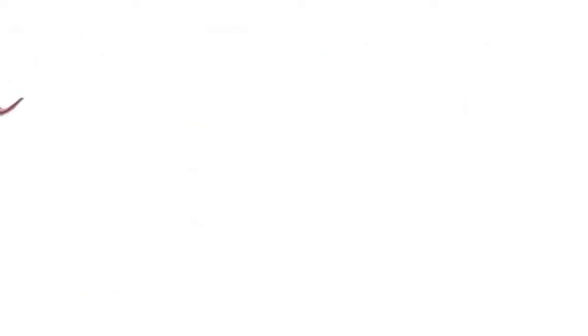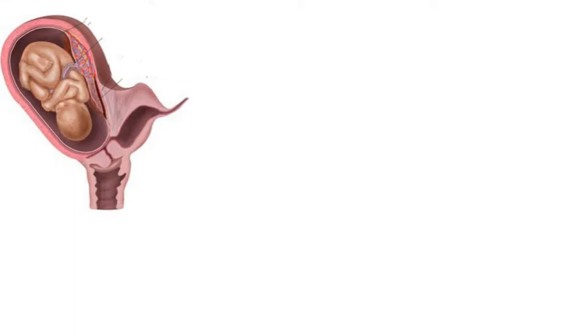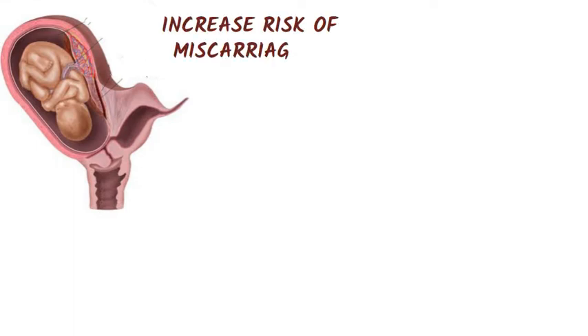Women who have a double uterus often have successful pregnancies, but the condition can increase the risk of miscarriage or premature birth.